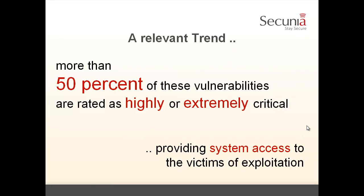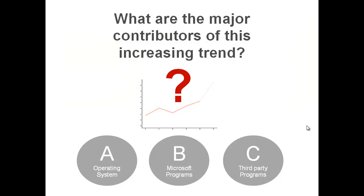Highly or extremely critical means that exploiting the vulnerability provides the attacker system access to the endpoint. So we have an alarming trend and a relevant trend. The question now is: who is to blame for it? Is it vulnerabilities in the operating system? Is it vulnerabilities in Microsoft programs? Or is it vulnerabilities in third-party programs?